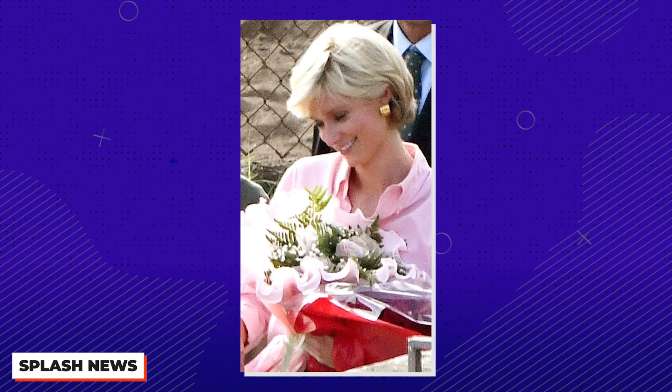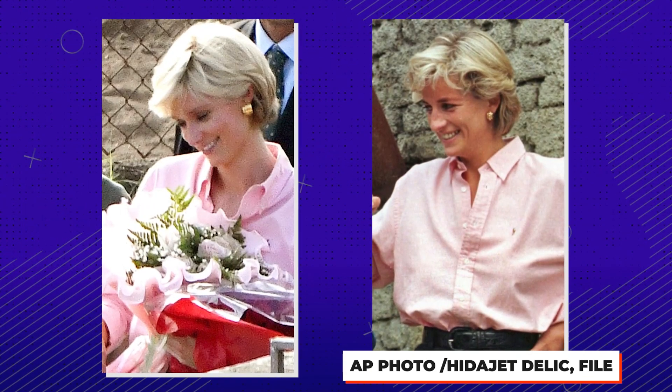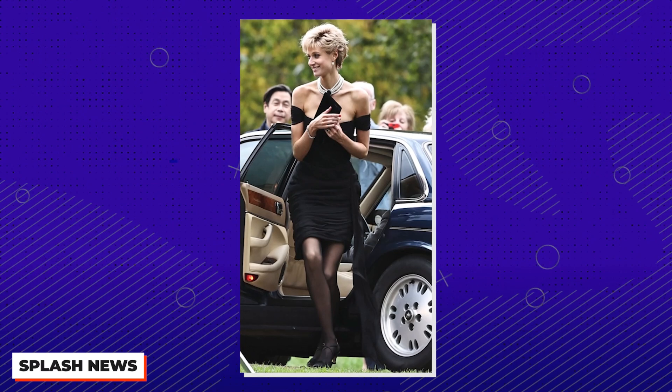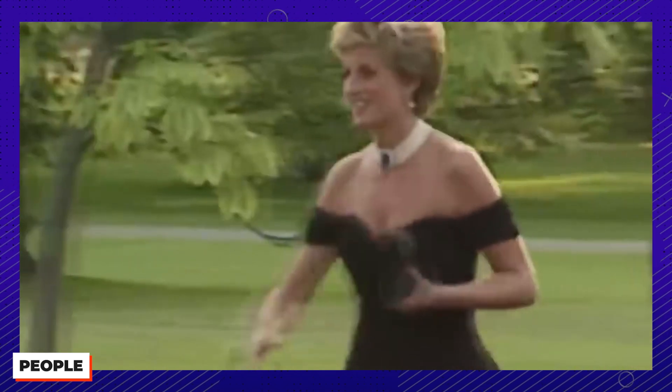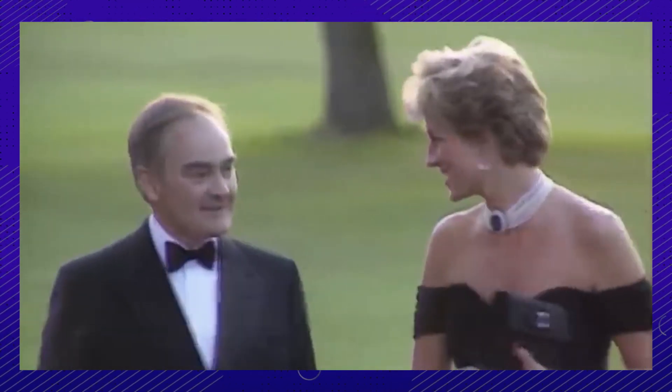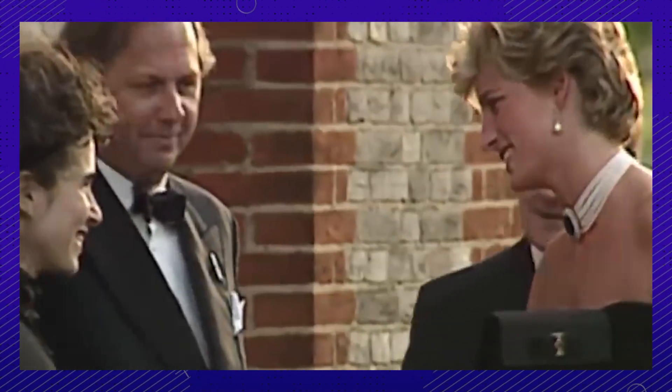Actress Elizabeth Debicki, who is portraying Diana, will be featured in a powder pink suit for the scenes where she visits Bosnia — a major moment for the world when it was announced that she and Charles were splitting, and now a major moment for our TVs.